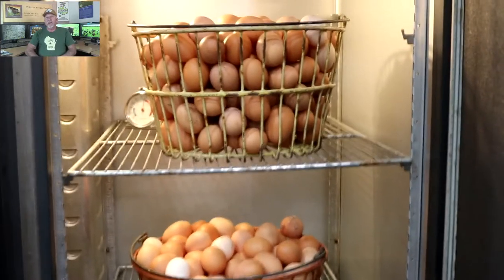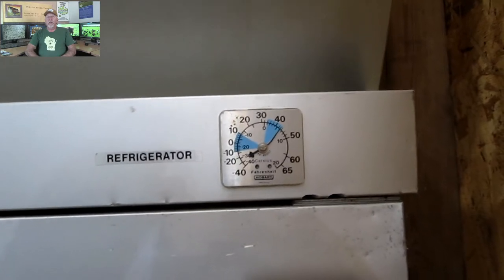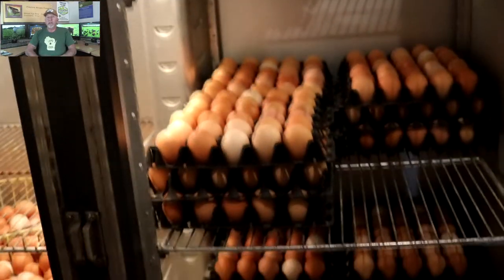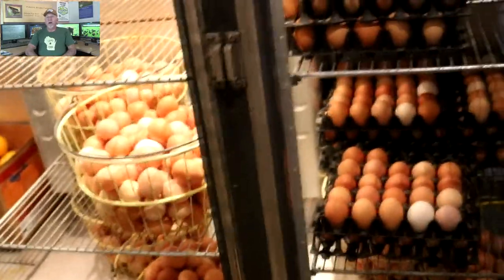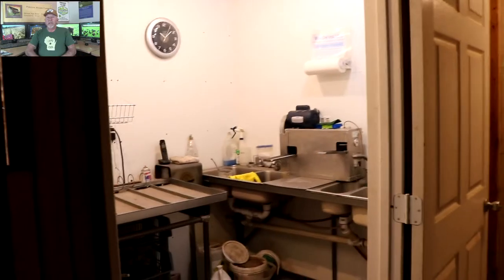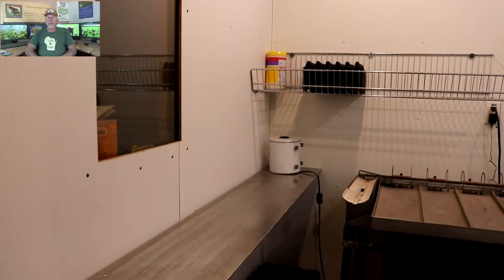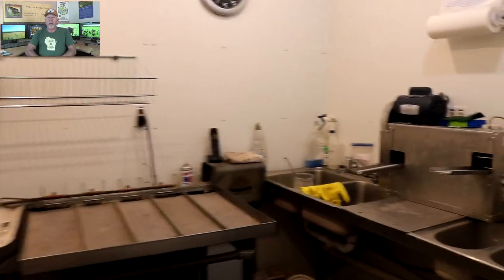Once we have the eggs, they go into our big walk-in style refrigerator, where they're kept for typically one to three days. Then they're brought into our egg washing room — a room dedicated specifically for egg washing. It's inspected by the state, and we hold a state commercial egg license with a once-a-year state inspector.